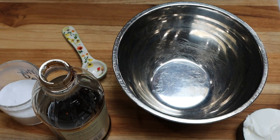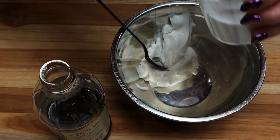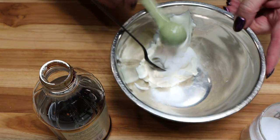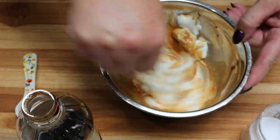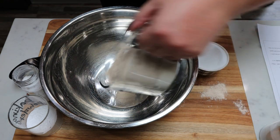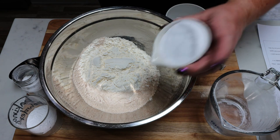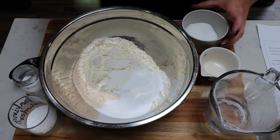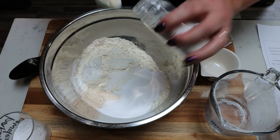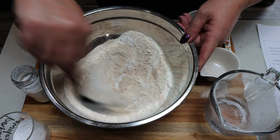First, put together the sour cream, vanilla, and baking soda portion: half a cup of light sour cream, half a teaspoon of baking soda, and about a teaspoon of vanilla extract — stir that together and set it aside. For the dry ingredients: two cups of flour (I used whole wheat since I ran out of white flour, but it really doesn't matter), half a cup of Lakanto monk fruit, half a teaspoon of salt, one teaspoon of baking powder, and one eighth of a teaspoon of cream of tartar. Stir that together until mixed really well.